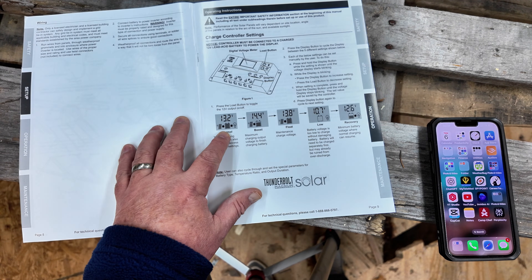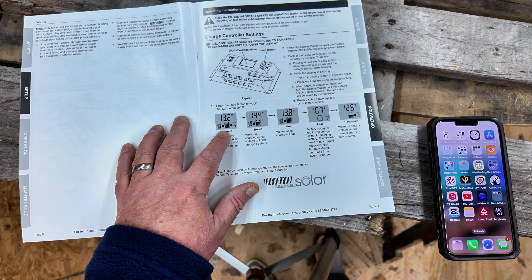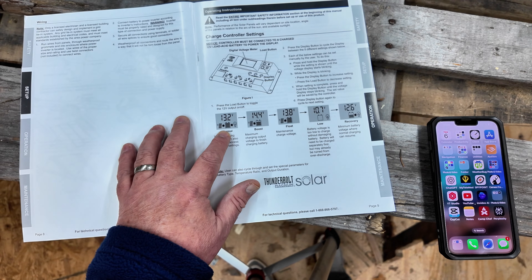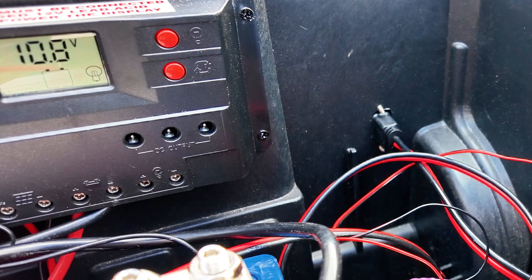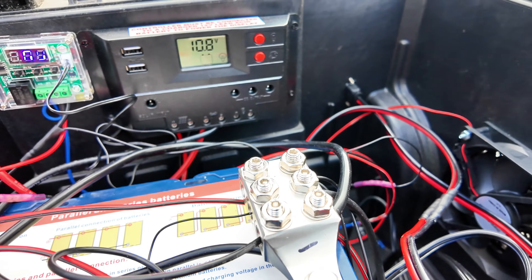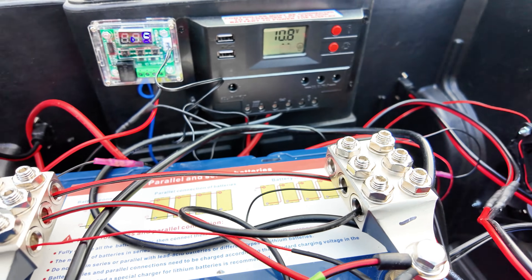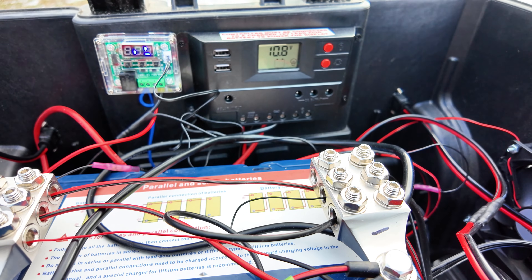How much power flows through the system? The screen flickers — data unfolds, enlightenment approaches. 13.8 volts — a respectable number, but what does it mean? 10.8 volts — the wisdom deepens, or does it? Is this knowledge, or just numbers mocking him? And still, no watts. The great mystery remains unsolved.